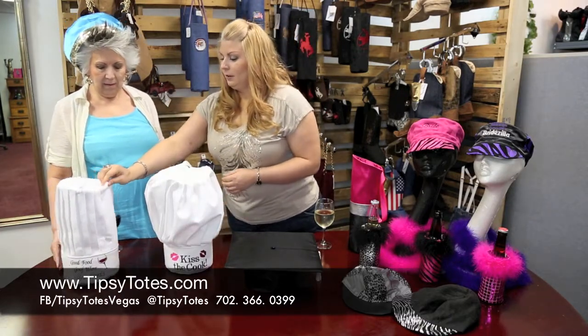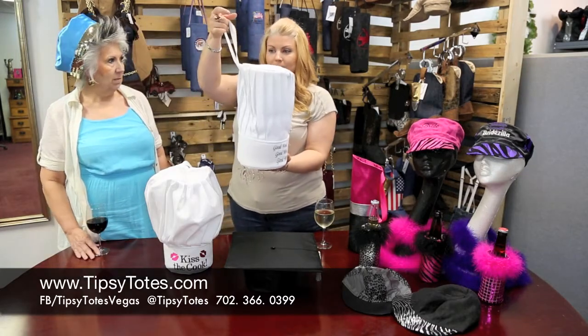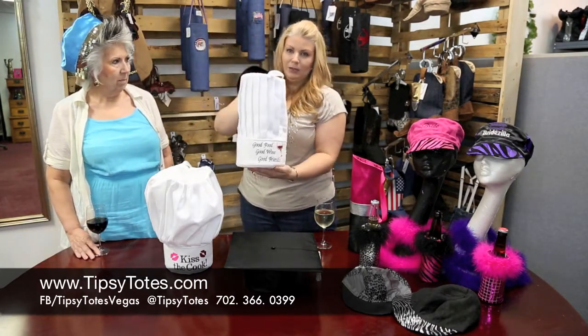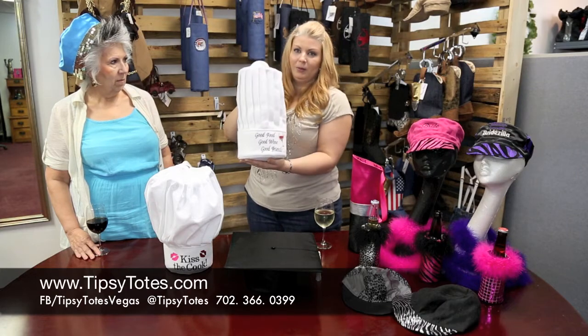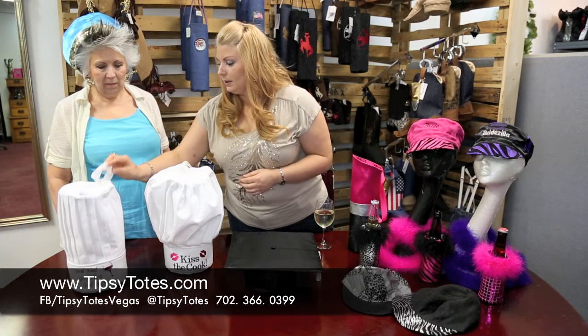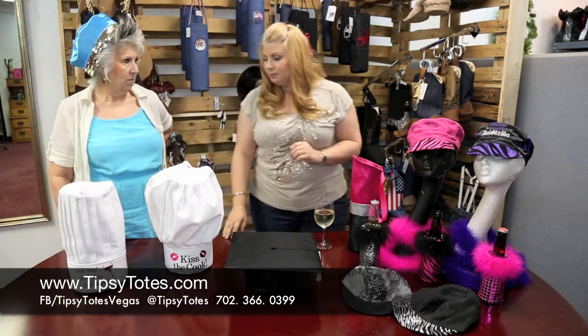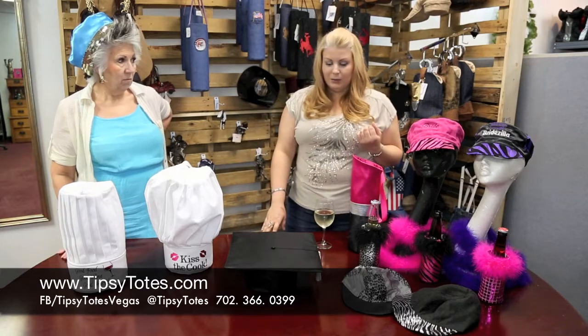And then we have the other style chef hat. They also have a little wristlet thing and this one is good food, good wine, and good friends. You can't get better than that. So those are perfect for girls night out. If you are going to a barbecue this summer, maybe you want to bring one of your bottles of wine and something like that. It's very cool.